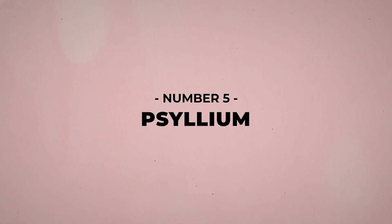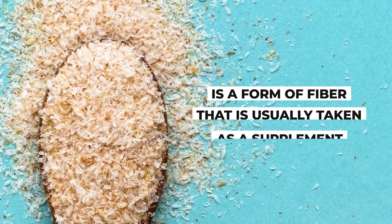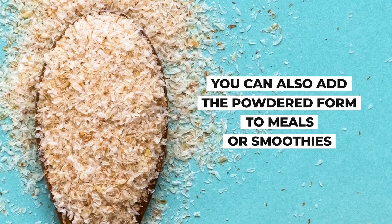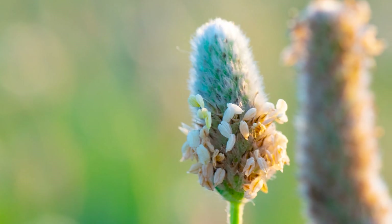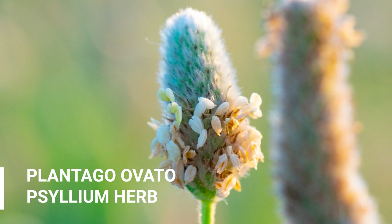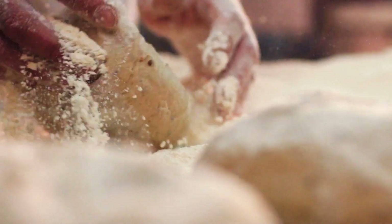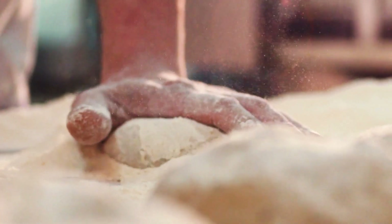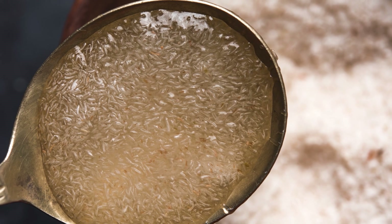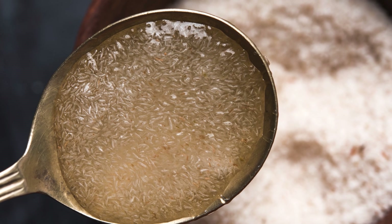Number 5: Psyllium. Psyllium husk, also known as ispaghol, is a form of fiber that is usually taken as a supplement. You can also add the powdered form to meals or smoothies. This soluble fiber is also naturally found in the plantago ovata psyllium herb, and is often included in oat or wheat-based high-fiber cereals, certain baked goods, and even certain ice creams. Psyllium is often referred to as a bulking fiber because it absorbs water to create a gel-like substance, which effectively sweeps through the digestive tract.